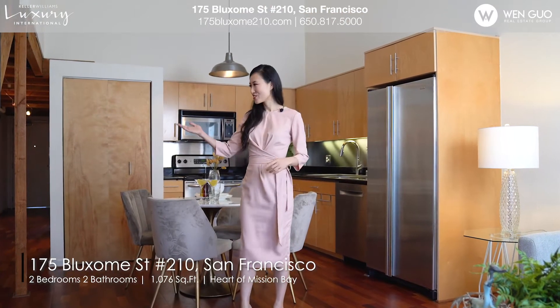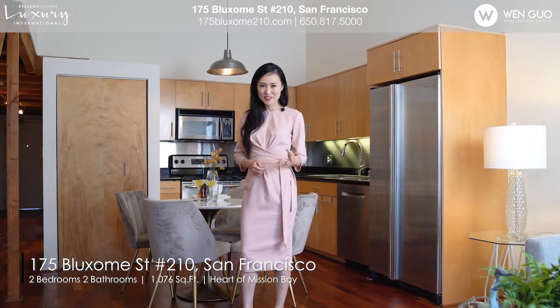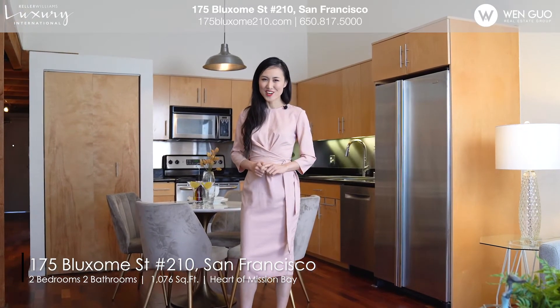Surrounded by great restaurants, shops, and cafes — come and enjoy your modern loft living in the heart of Mission Bay.